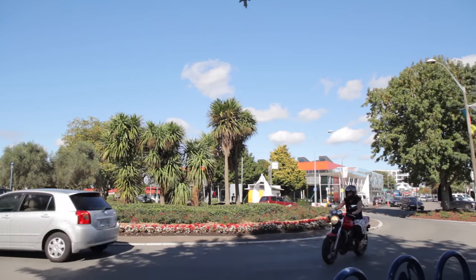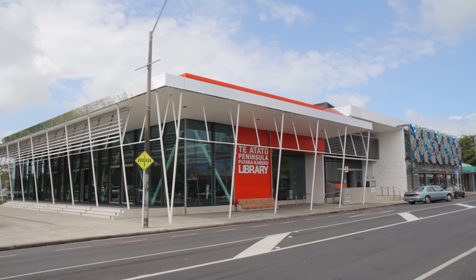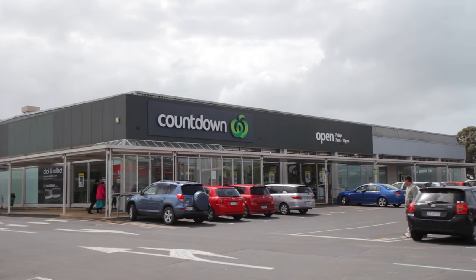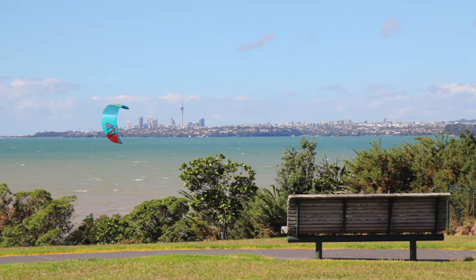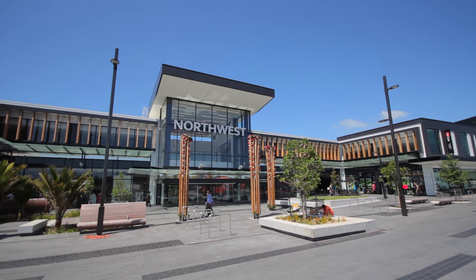The location is incredibly convenient — it offers a variety of shops, restaurants, the new library, supermarkets, nice walkways and parks. And only about 10 minutes away from the new development of Westgate.